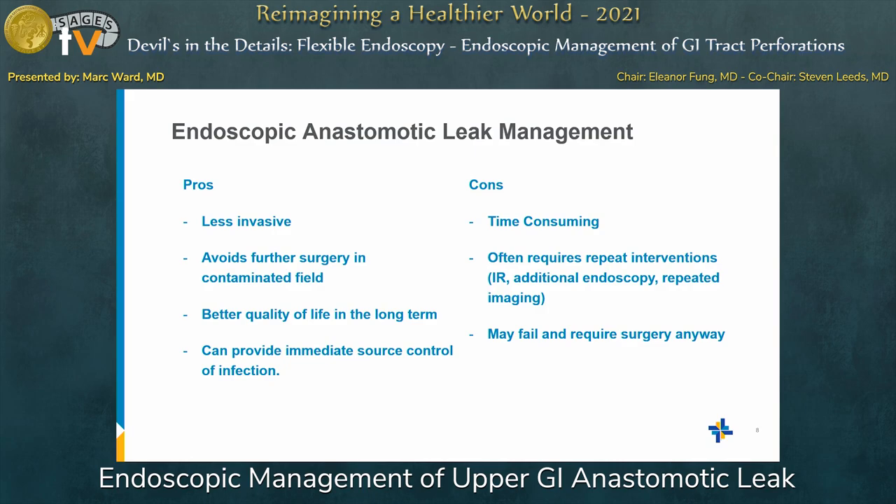There are a lot of pros and cons for endoscopic leak management. The pros are that it's less invasive and it avoids further surgery in a contaminated field. How many times in M&M have we seen an anastomosis resected, reanastomosed in a chronic infection, and it just fell apart almost immediately? It offers better quality of life in the long term — if you can maintain GI function throughout, you're going to have a much happier patient, even though the process might take a little longer on the front end.